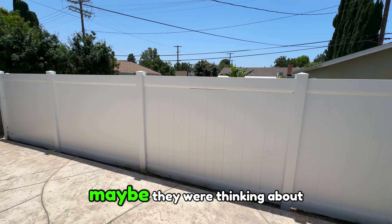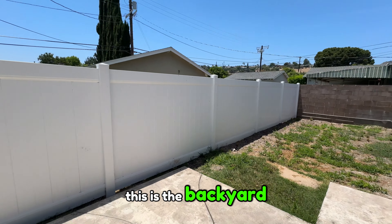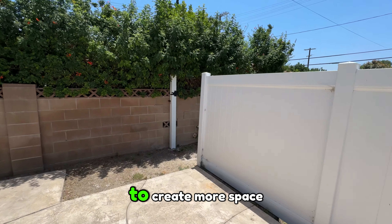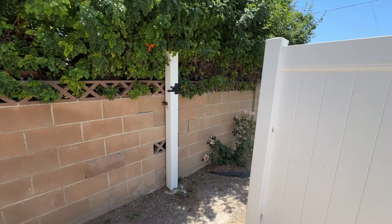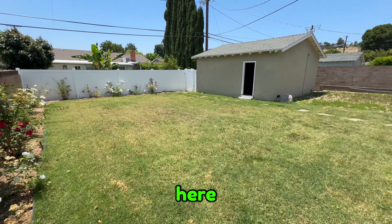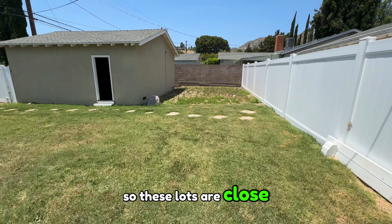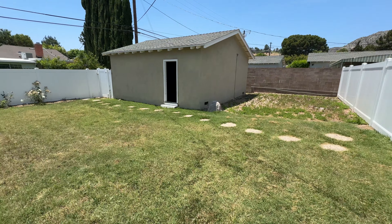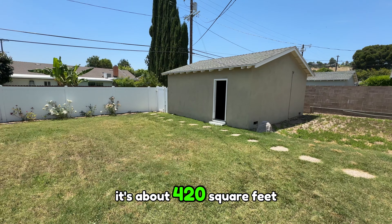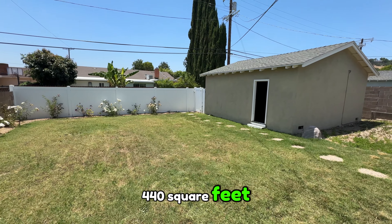Let's go out to the backyard. For some reason they fenced all of this off — maybe they were thinking about creating an ADU back there or converting the garage. As it stands, this is the backyard with a nice vinyl fence, but you can definitely take it down to create more space. You have all this backyard here — these lots are close to 9,000 square feet.